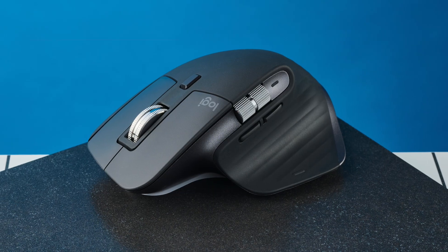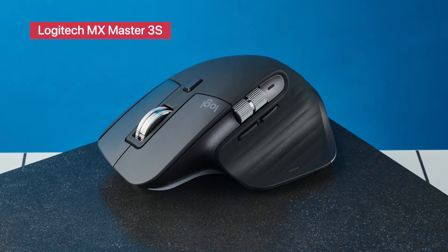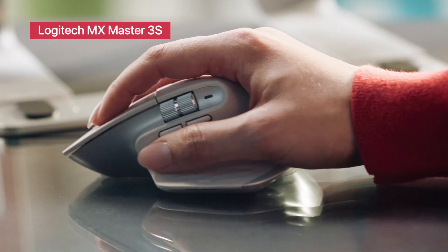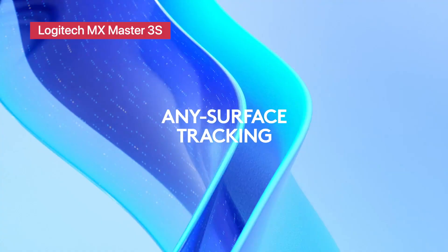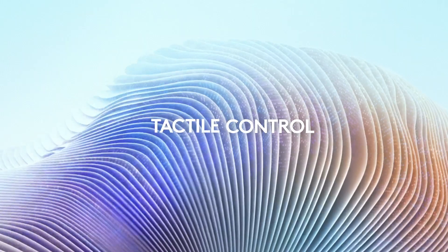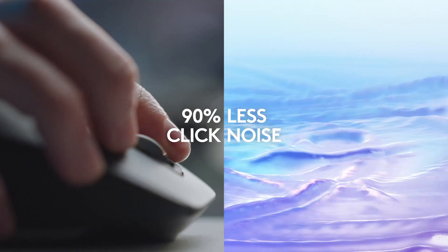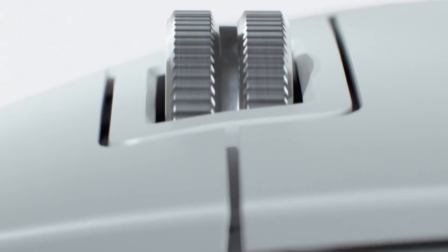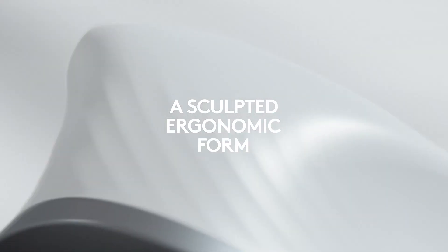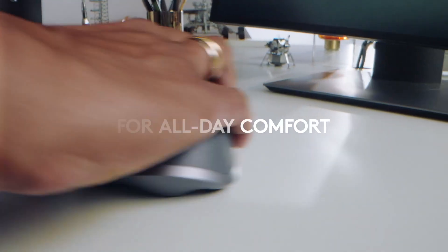For smooth, effortless control, you can't go wrong with the Logitech MX Master 3S wireless mouse. This best-in-class mouse offers ultra-precise 8K DPI tracking that even works on glass, ultra-quiet clicks, MagSpeed electromagnetic scrolling, and ergonomic comfort for long sessions.